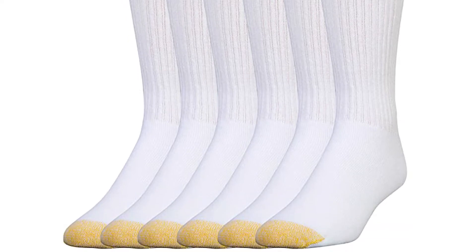These stretchy athletic socks have cushioned feet to promote comfort, endurance, and decrease friction, which is also aided by the seamless toes.